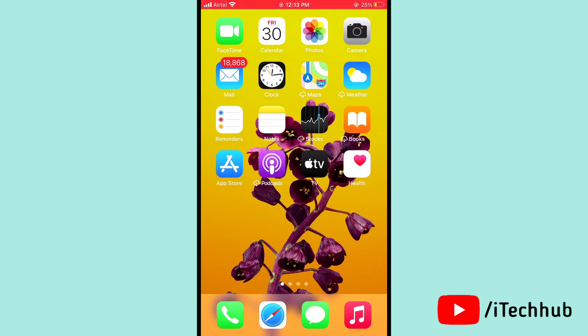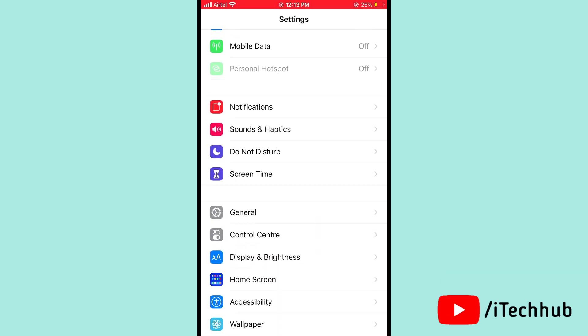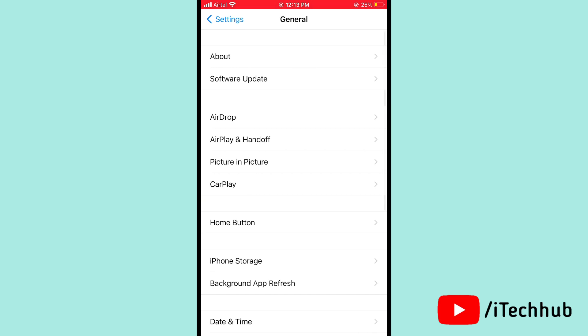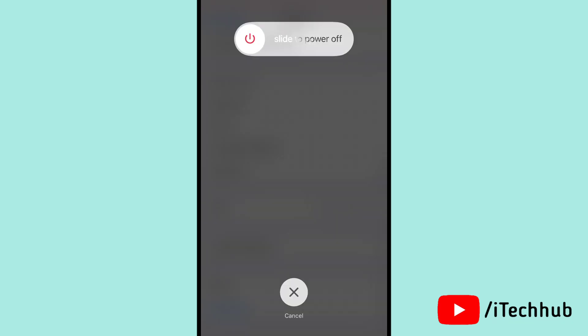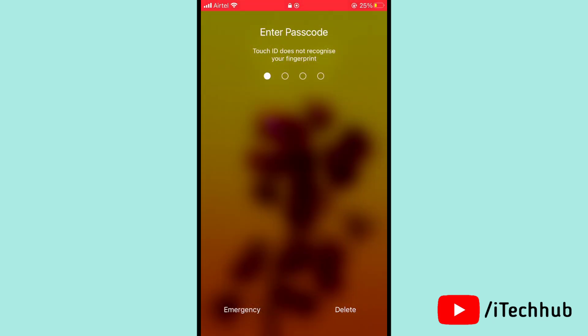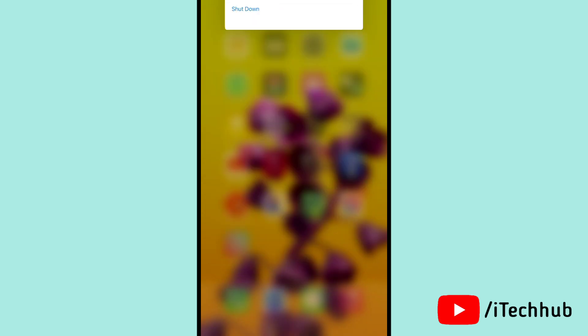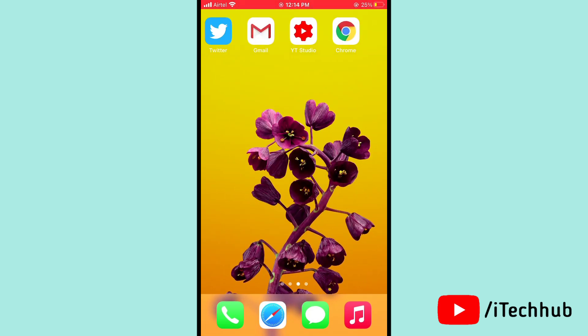The first solution is to turn on and off your iPhone. Please follow the steps: first, open Settings, then scroll down and tap on General. In General, you can see the Shut Down option. Tap on Shut Down, then slide to power off. After 20 to 30 seconds, turn your iPhone back on and this may easily solve your problem.